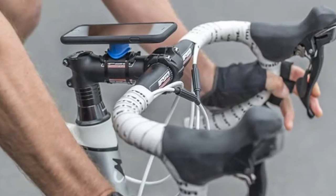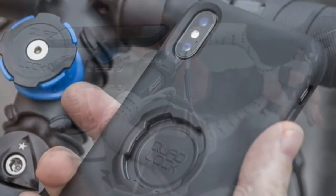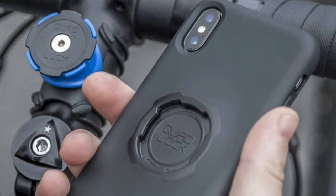The brand also has universal bike phone mount kits as well as kits specifically made for the iPhone 5 and iPhone SE. With the Quad Lock Bike Mount Kit, your mobile device is guaranteed to remain safe while riding.